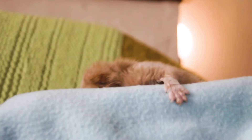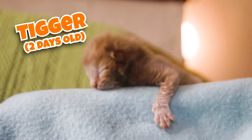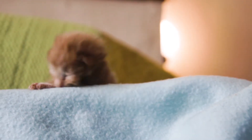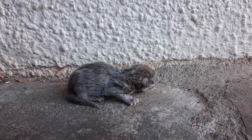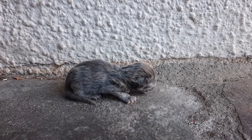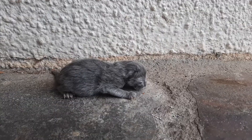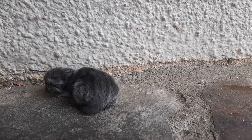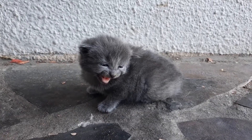Hi there guys. Today I'm going to be discussing how to look after a newborn kitten up to the age of about four weeks old. This age in a kitten's life is called neonatal. It's a difficult age because the kitten is very tiny and very vulnerable, and things can go wrong very quickly. It's also very rewarding watching your tiny newborn baby grow up into a strong, playful, and happy kitten.